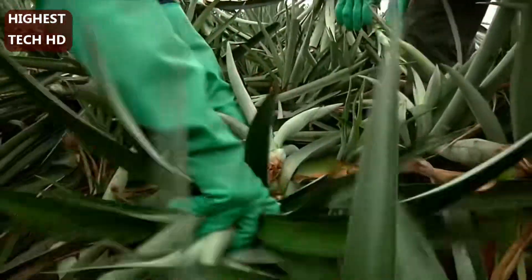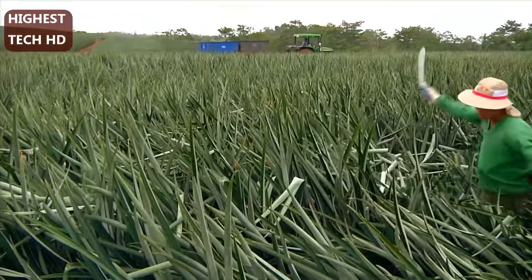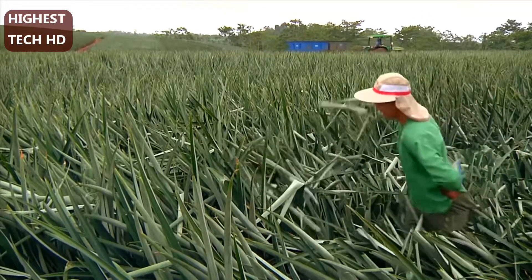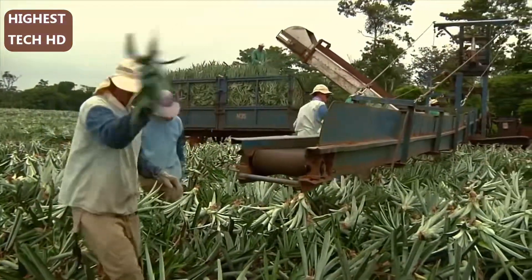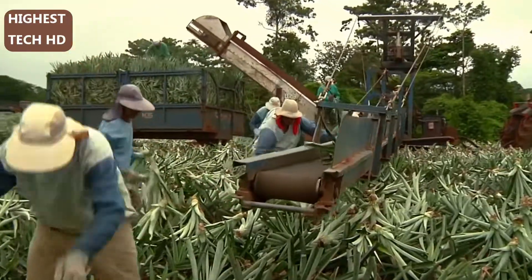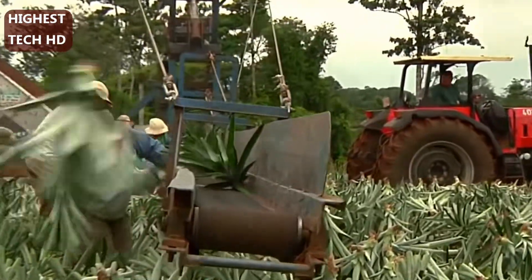Seventy-five percent of our seed selection is done using suckers from previously harvested pineapple plants. First, the long leaves of the harvested mother plants are cut off, which encourages the young suckers to grow freely and allows them to be removed easily. When the suckers are harvested, experienced farm workers determine their quality. Only suckers that meet our strict standards are used to produce the next generation of Dole pineapples.